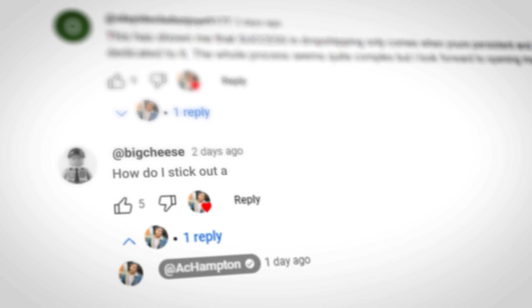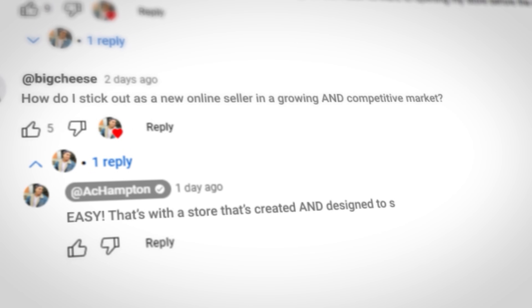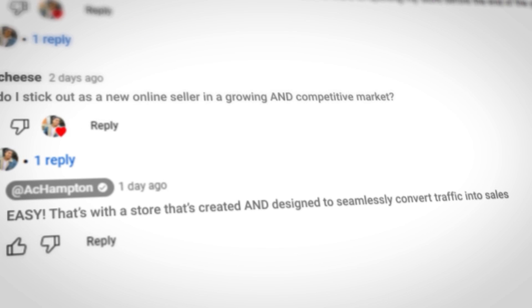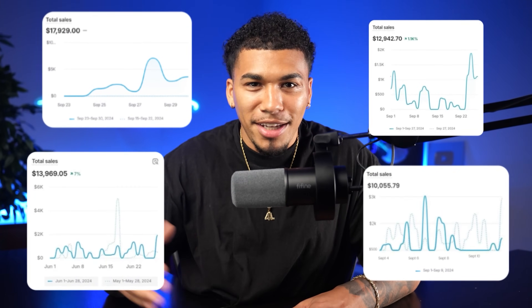But then comes the question above all questions: how do I stick out as a new online seller in a growing and competitive market? That's with a store that is created and designed to seamlessly convert traffic into sales. The people making money with multiple online stores every day are not spending days to get new stores on the market. Even complete beginners are hopping into the market with sales-driven stores in minutes with the free tools available.